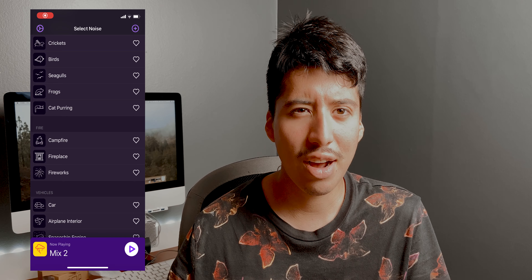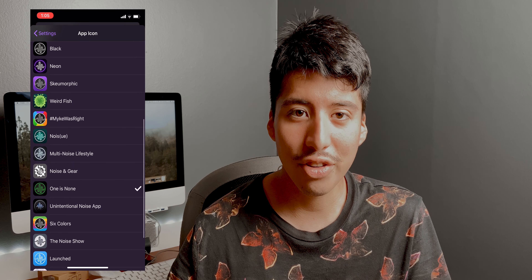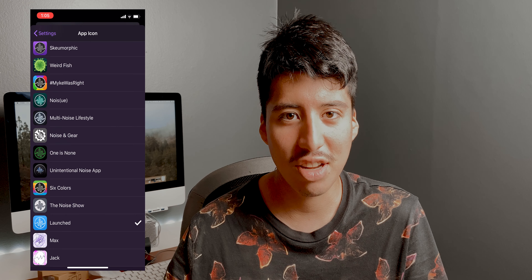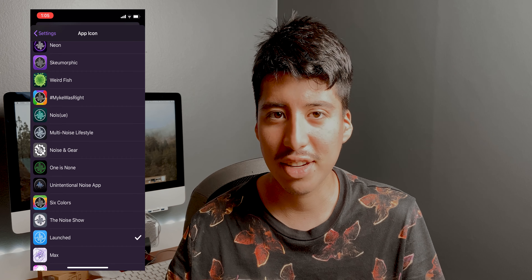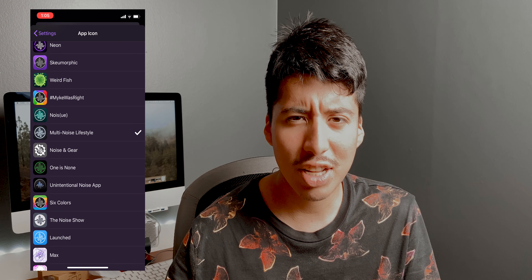There are also two new icons included in this update. I forget the names, but they'll appear on screen. You can swap to them to make the app icon your own style and choose the icon design you like best. It's a nice little addition to the update.